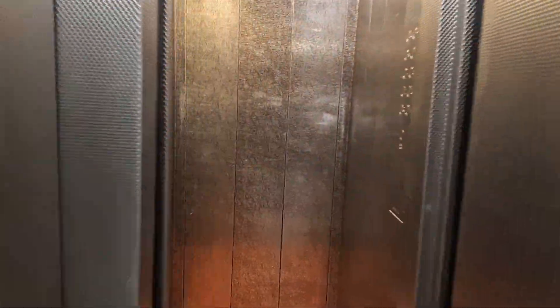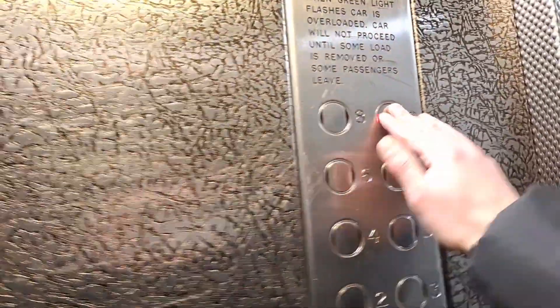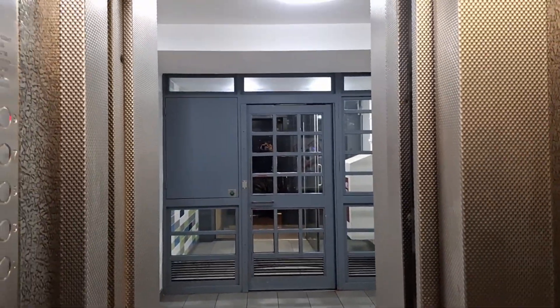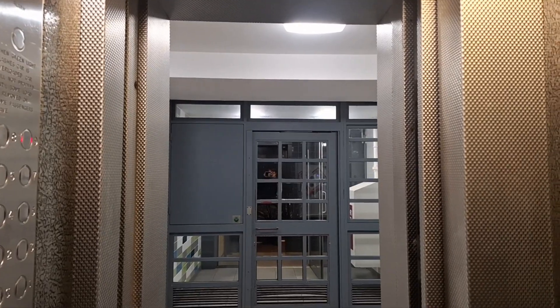I'm going to give you guys a wee little tour of this historic tower block. As you might have seen in the video I've done previously, this tower was built in 1954. It's the first proper 1950s tower I've ever done on this channel.